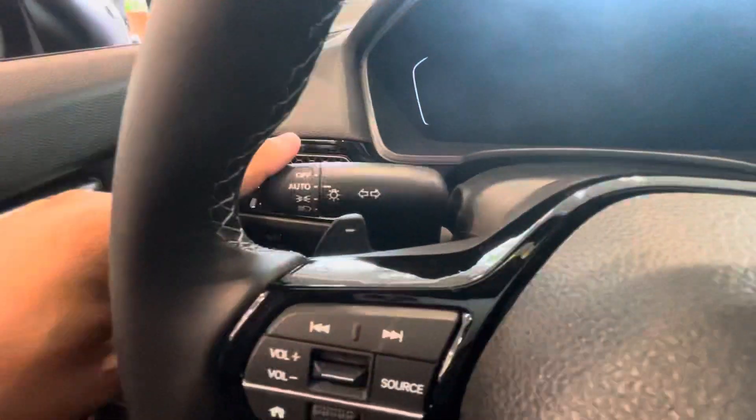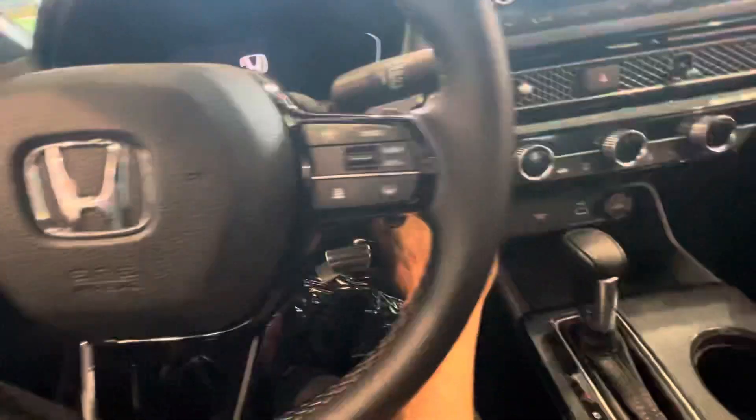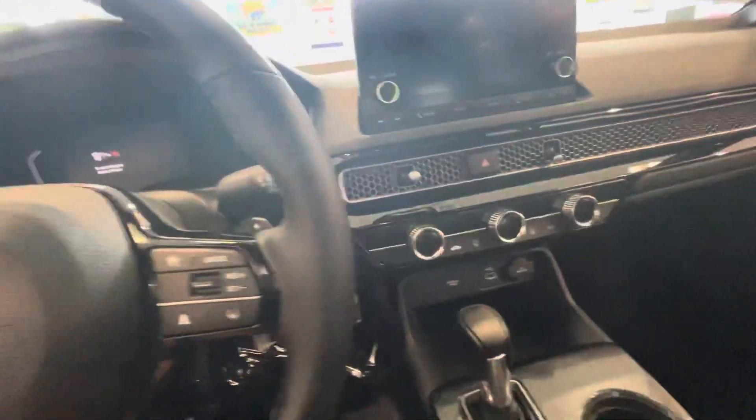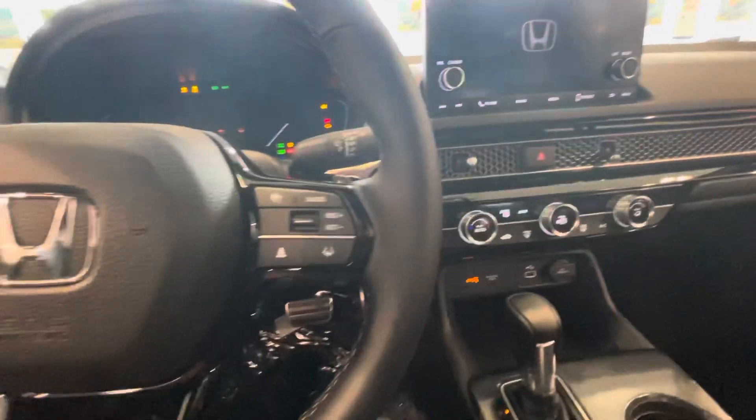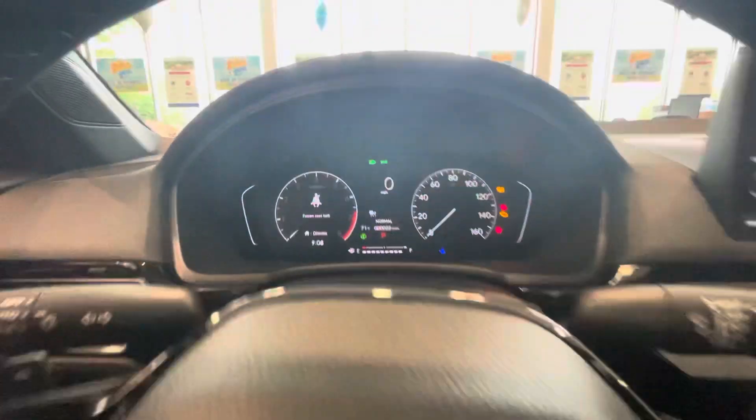Inside the vehicle, it does come with automatic headlights. You get the Honda Sensing right here. Going to turn on the accessory mode because the car is in the showroom to show you some features. That's it with the dashboard — super clean, looks very nice.